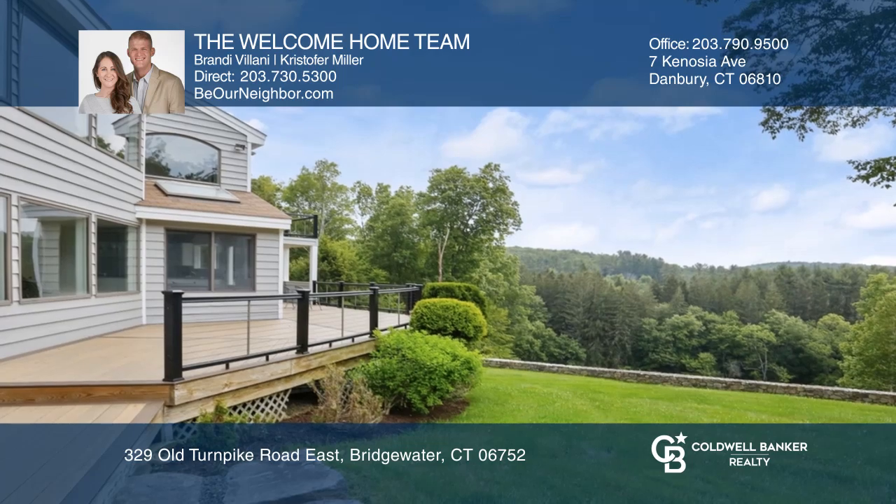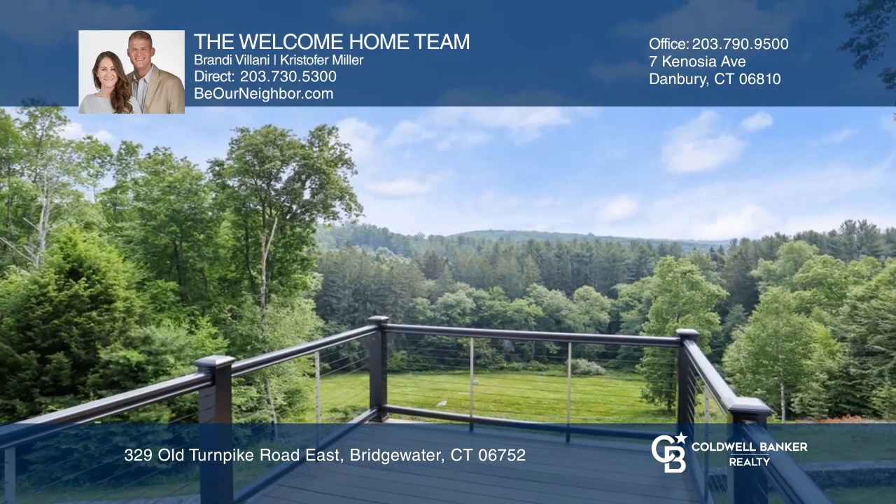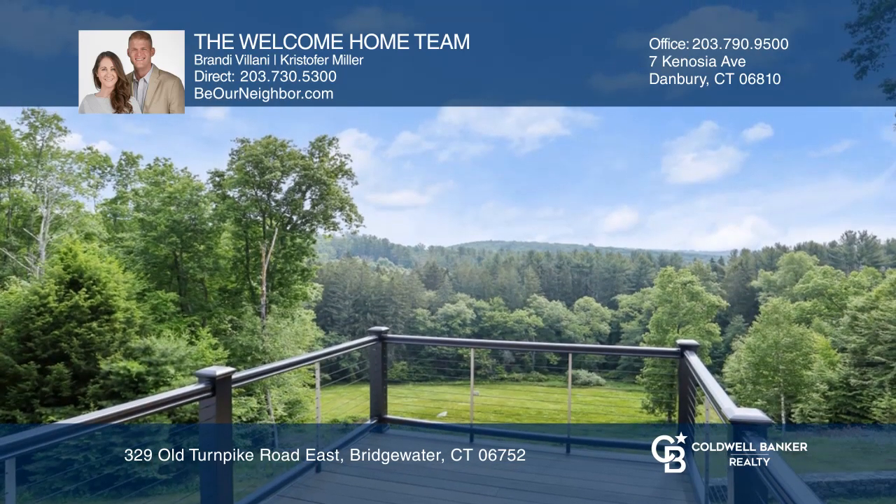Outside is likely where you'll find yourself, as there's no shortage of breathtaking views from every angle. Even the in-ground gunite pool is surrounded by serene countryside.